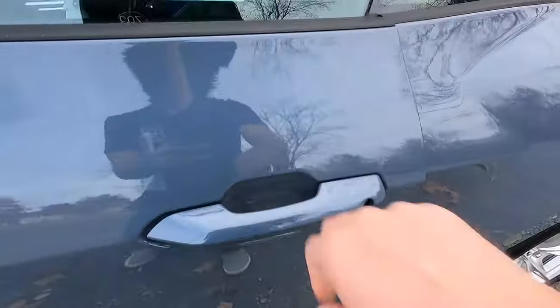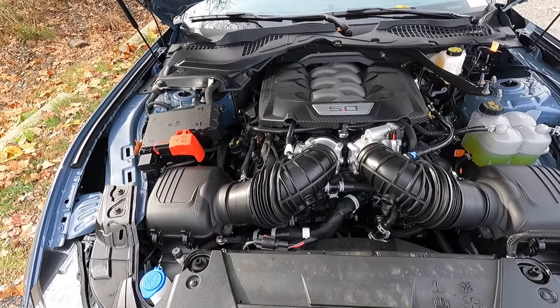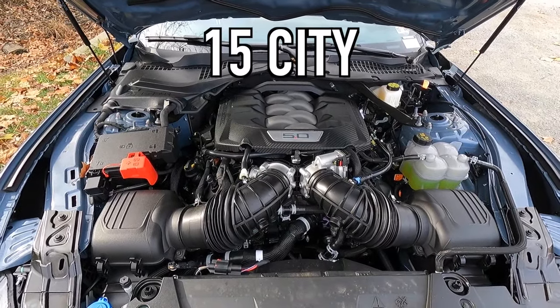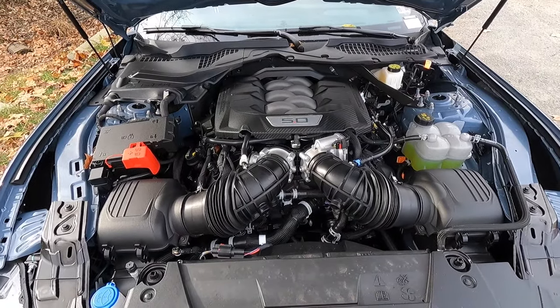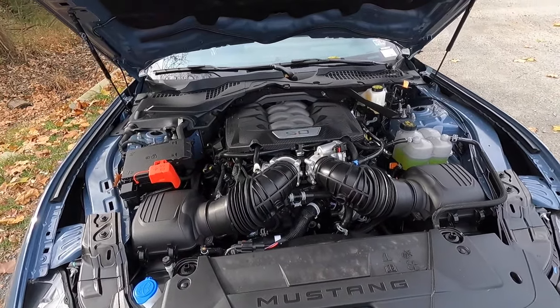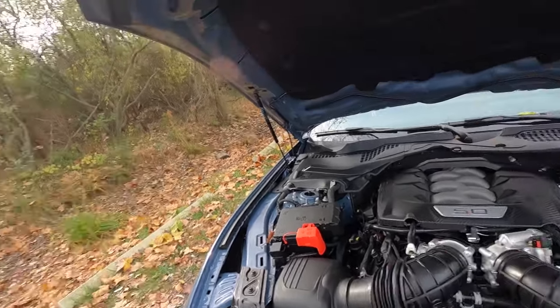Popping open the hood reveals the 5.0-liter naturally aspirated V8 making 480 horsepower and 415 lb-ft of torque. This Mustang is optioned with the $1,595 10-speed automatic transmission, which can propel it from zero to 60 in 4.5 seconds. Fuel economy is 15 city, 24 highway, 18 combined. New for 2024 is a dual throttle body setup that sounds awesome with the top down — you can hear all that air being sucked into the 5.0, then modulate it where you hear the induction noise before the exhaust takes over.